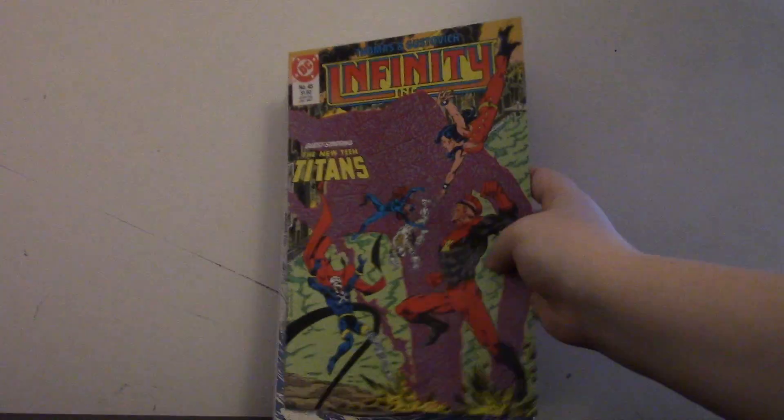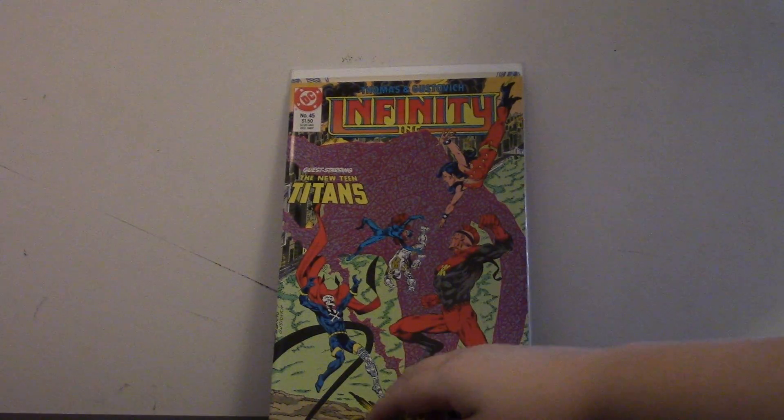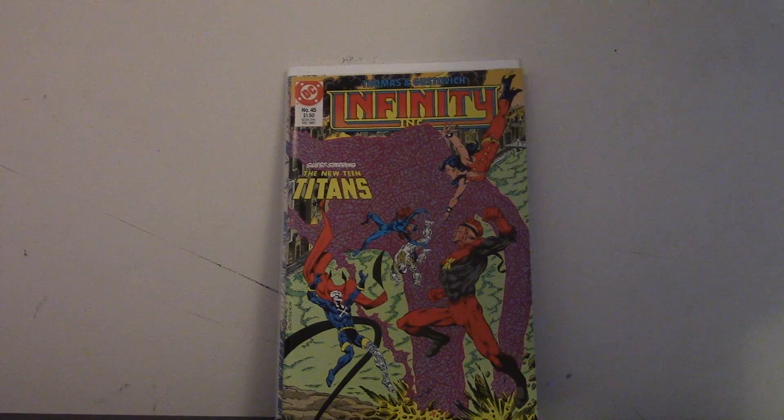Next one is Infinity Inc. number 45 with the new Teen Titans in it, so that's pretty cool. It's from the late 80s, I think.